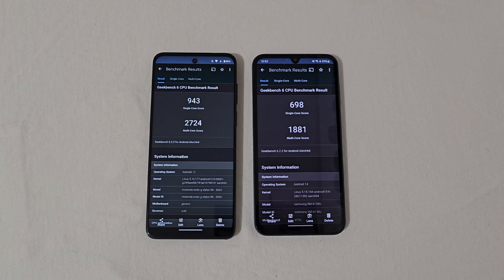These are screenshots because it takes forever for these tests to finish, so I ran them beforehand. You can see a score of 943 single-core and 2,724 multi-core on the Motorola, and 698 single-core and 1,881 multi-core on the Samsung. The Samsung is running Android 14 and the Motorola is still on Android 13, but there's quite a bit of difference in scores — we'll probably see that reflected in performance.